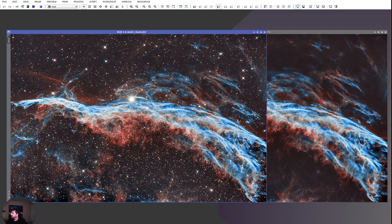Let's look at the stack. You'll notice there are some darker parts at the bottom — it's hard to do dynamic background extraction or regular background extraction on this target because there's a lot of nebulosity around, so I had to find a way to work around that.